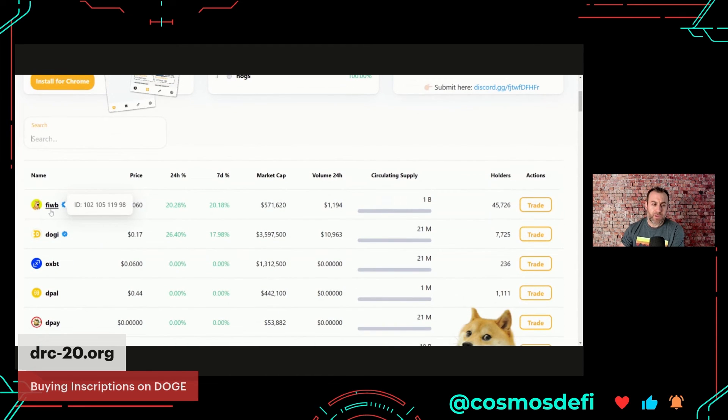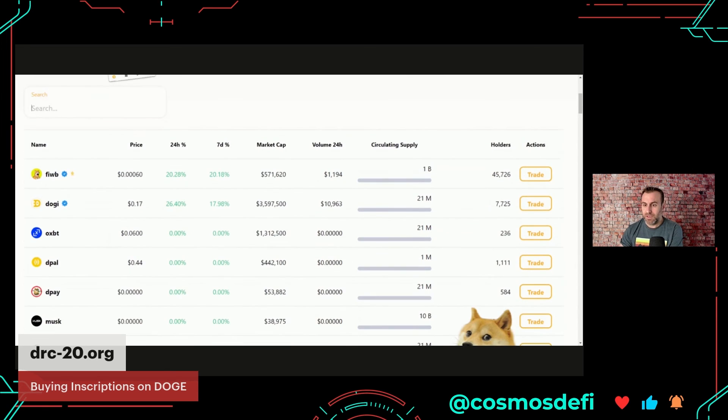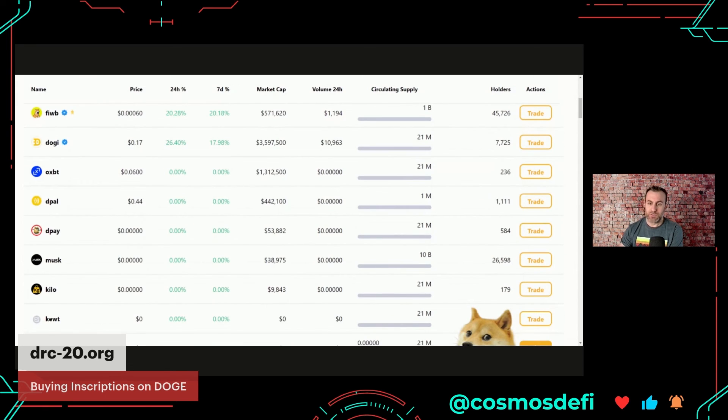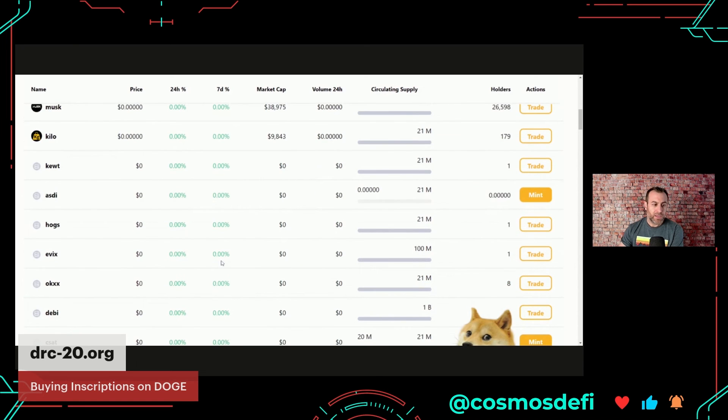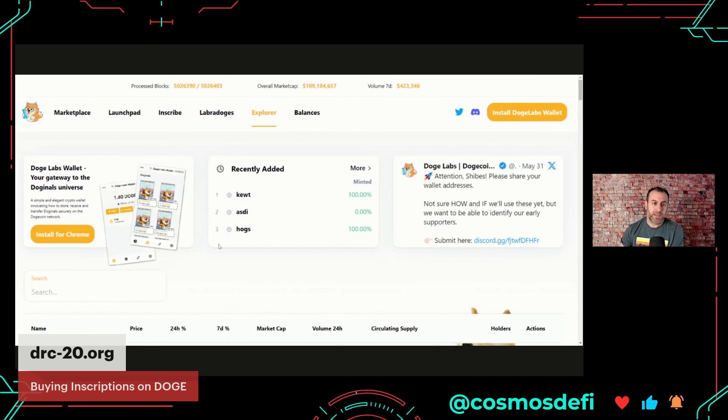You can see FIWB is trending at the top of the list here. Seven-day percent, it's up 20%. Market cap is half a million — should I buy more? I don't know. But long story short, here's the second marketplace. Here's Musk token — you can see there are a lot of holders as well. Doge has a budding asset ecosystem.